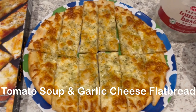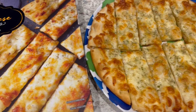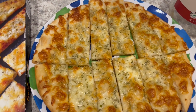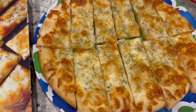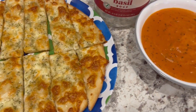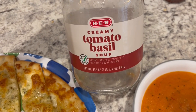In my freezer I had this garlic cheese flatbread from Aldi. It is really very good. It is a seasonal item so whenever they have it I buy a couple and throw them in my freezer. I cooked it according to package directions, cut it into little slices, and I'm serving it with some tomato basil soup that I had in my pantry — this one is from HEB.